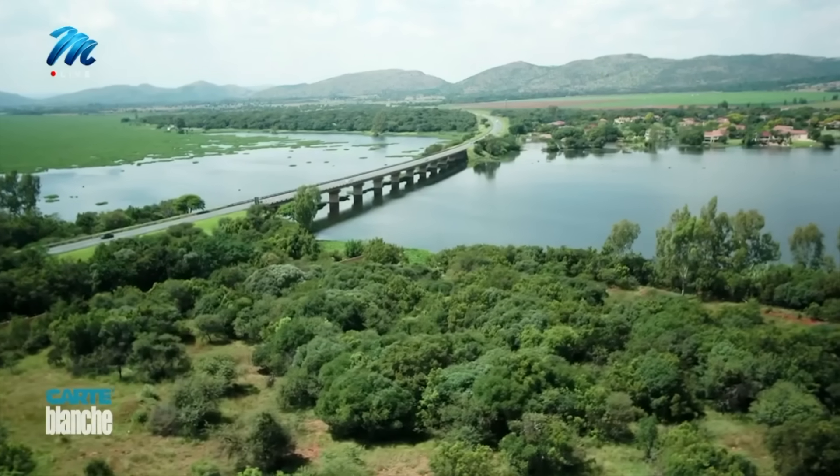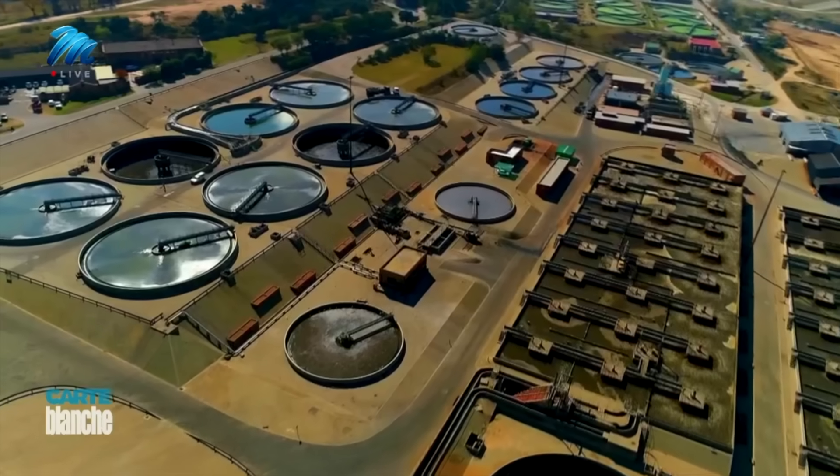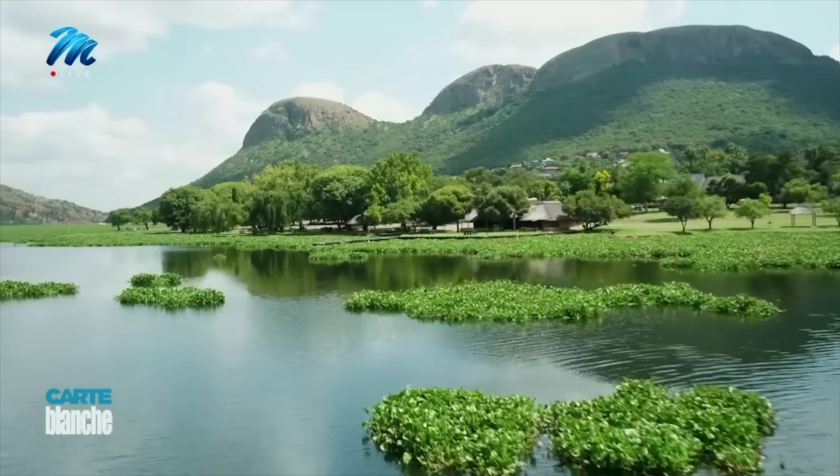When asked why Meghalis Water doesn't take these polluters to court, the response is that enforcement lies with the Office of the Minister. Meghalis Water has handed the evidence to the Department of Water and Sanitation. To date, no city officials, wastewater managers, or company directors have ever been charged.